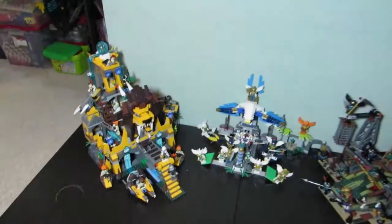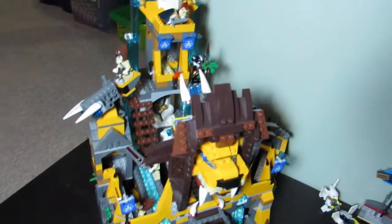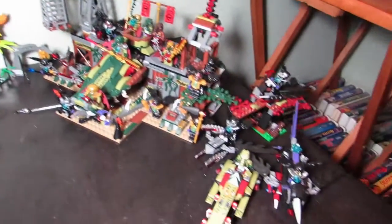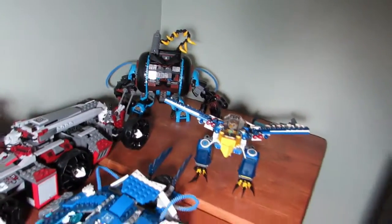And of course we have Chima — can't forget the Chima. These are from wave one. I don't have any of the other waves, this is all we have. And one more Chima set down here.